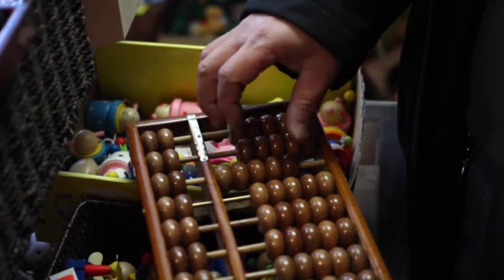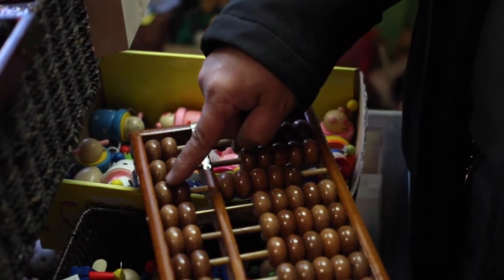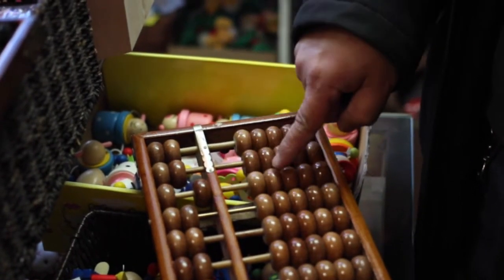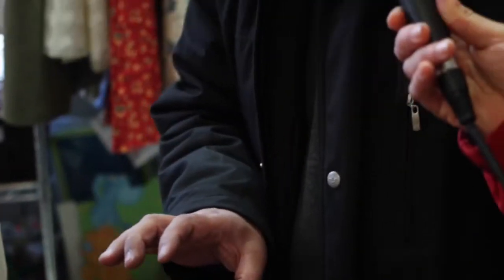Now three plus two is five, and this is full. Yes, what happens then? So you do like this. Oh, is that five? Yes. It's like a screen — a visualized calculation method.